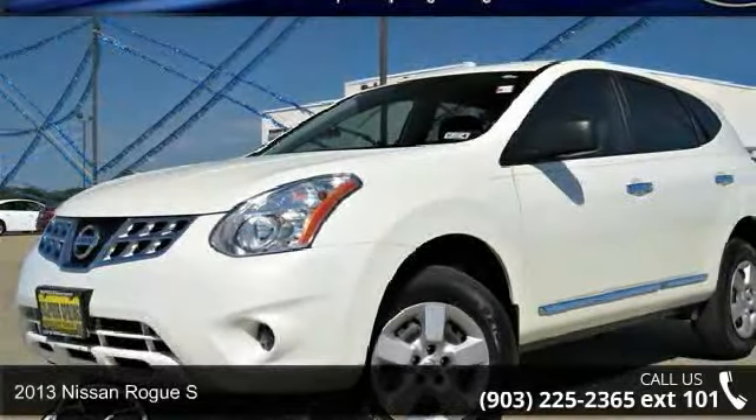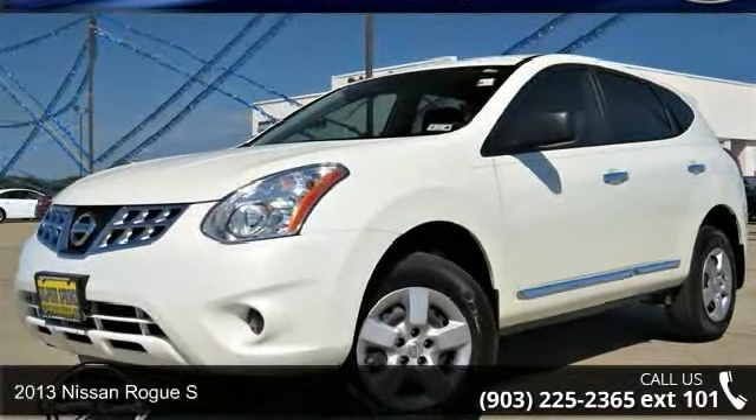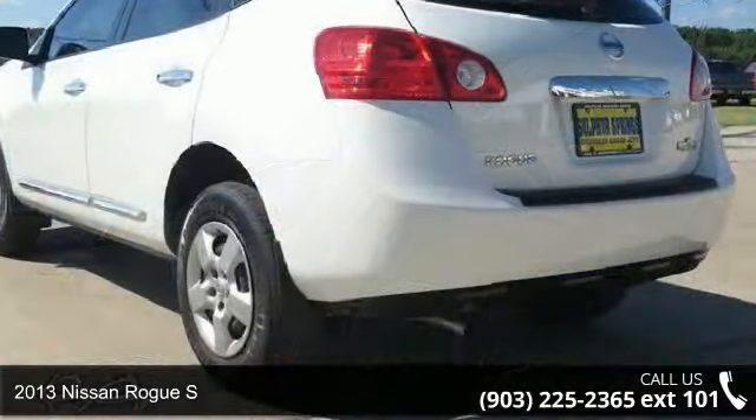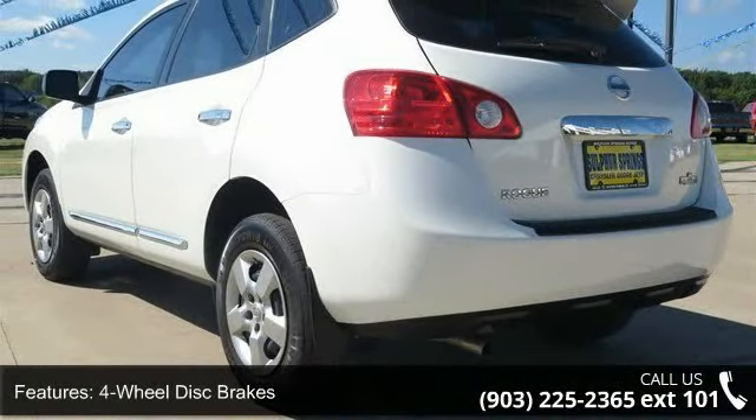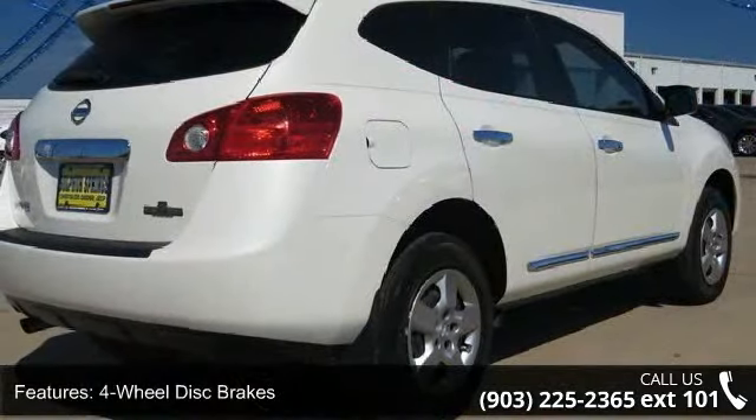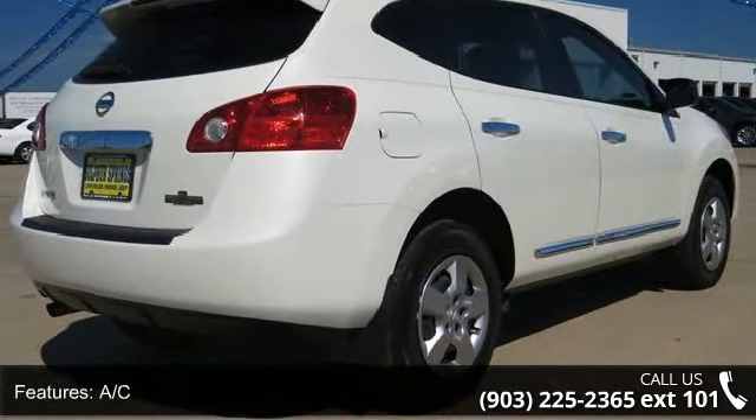Arrive in style with this 2013 Nissan Rogue S. If you are looking for an automobile with great features, look no further. This vehicle comes with a reliable four-cylinder engine, connected to a smooth-shifting automatic transmission.